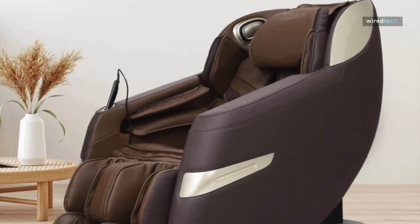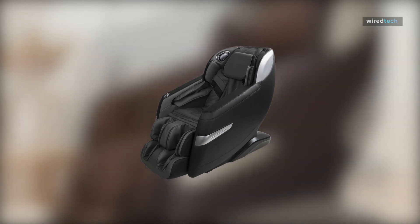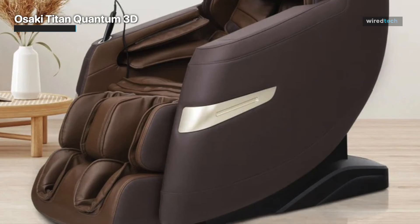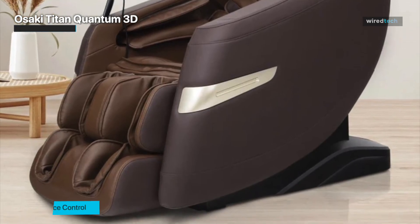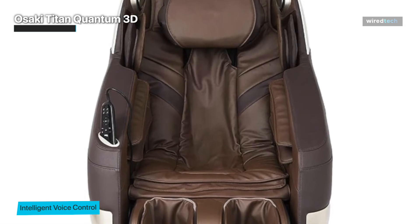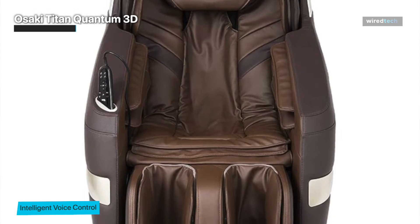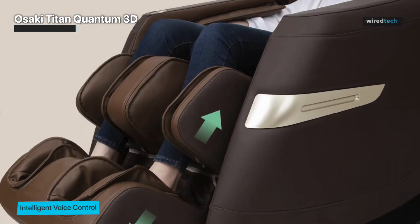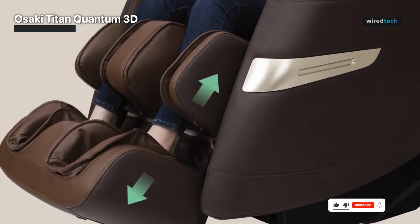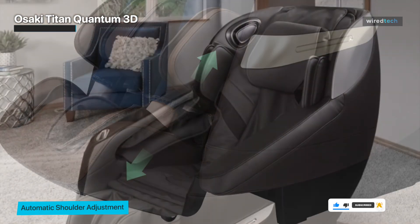The Quantum is an excellent 3D chair with an appealing price point. While it lacks some advanced features found in other models like calf rollers and heated back rollers, it excels at executing the basics flawlessly. One thing to keep in mind is the airbag intensity — if you're not familiar with massage chairs, you may initially find the airbags uncomfortable. It's best to start with low intensity and gradually increase it to your liking. The 3D in a 3D chair stands for three-dimensional, and this type of roller system is straightforward.